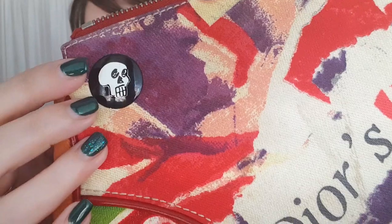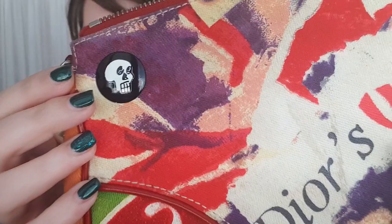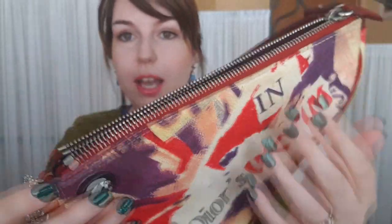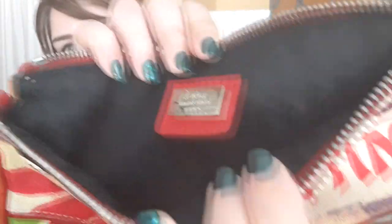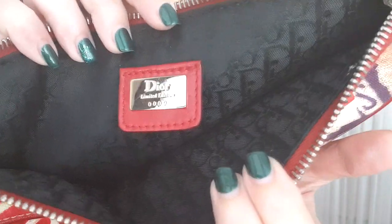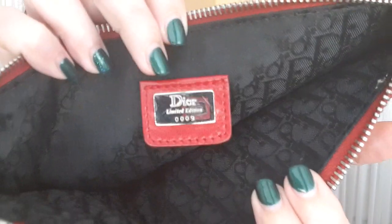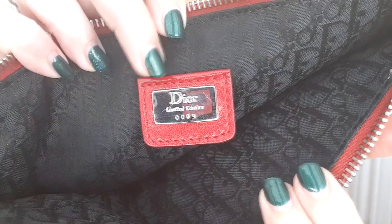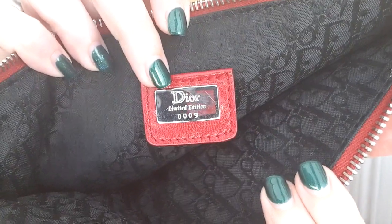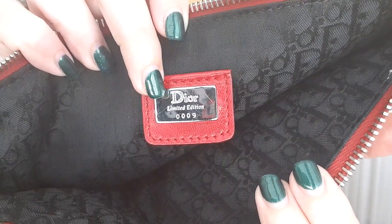It also has a pin with a little skull — this is very popular for this model, and the bigger model has it too. The inside, which may be hard to see, is dark and black but still in the Trotter print — their monogram print that says Dior. What's interesting about this limited edition is that it doesn't only have the leather tag on the inside, but it actually has a metal plate that says 'Dior Limited Edition,' and this one is number nine — 0009.